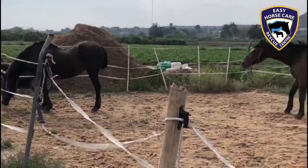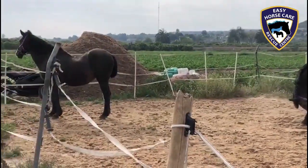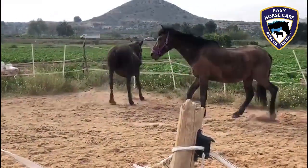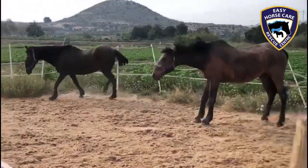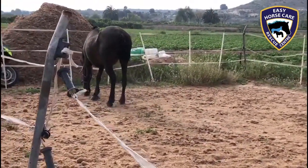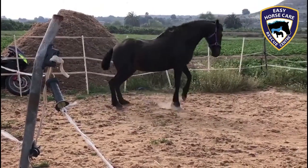Then we got Beauty and Tamarisk bonded together. And today we've turned them out in a small area, because Beauty mustn't do too much — her suspensory ligaments are collapsing, as you can see from the rear. So she must be in a small area.